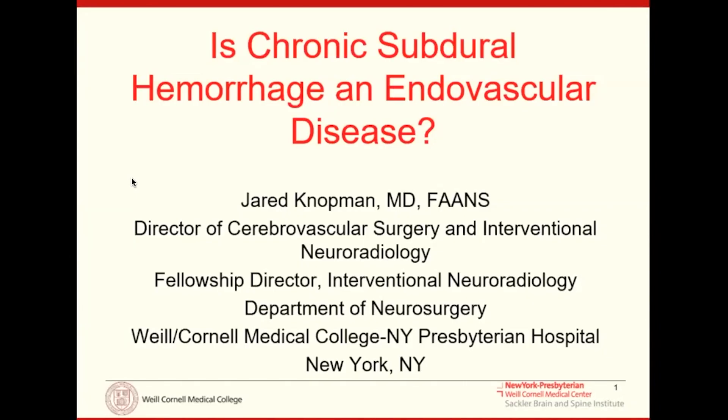What we've discovered and what we've been working on for the last four years is that there's an arterial component to this pathology that lends itself amenable to endovascular minimally invasive treatment options. And that's really what I want to go into today — the story of how we got here, where we are, and where we plan to go in the future with this.